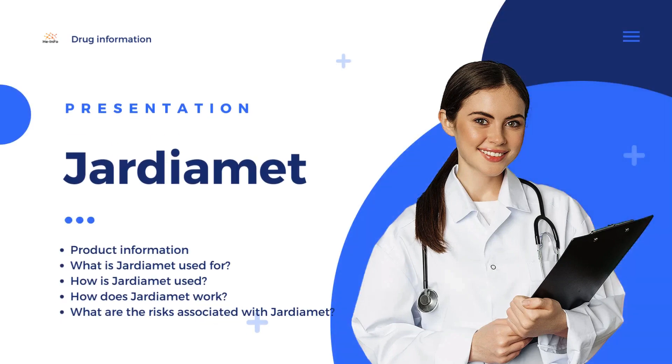Diabetes is a major public health problem that is approaching epidemic proportions globally. However, now there are many products that help to control this disease. Jardiamet is one of them.